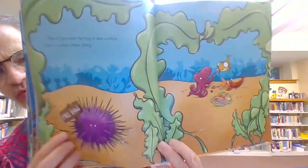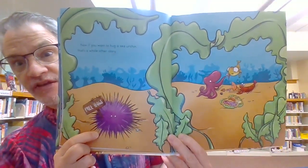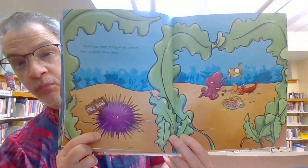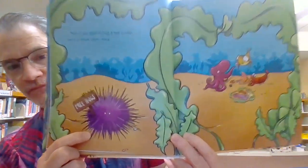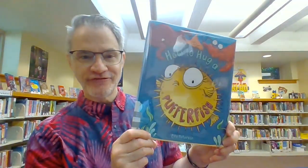Free hugs! Look, the sea urchin has these little needle things, sort of like a porcupine on land. And that's the end of our story, How to Hug a Pufferfish, by Ellie Peterson.